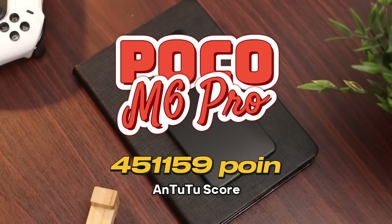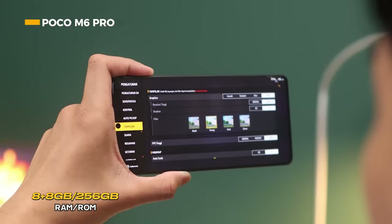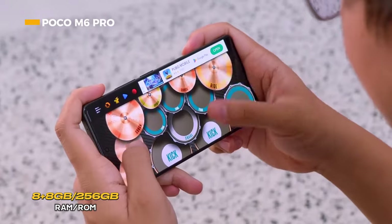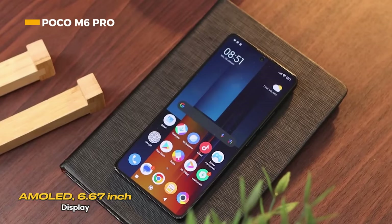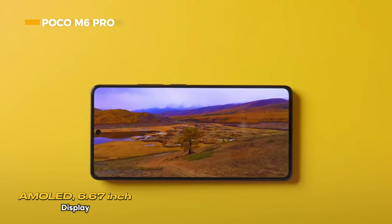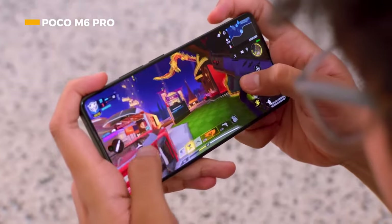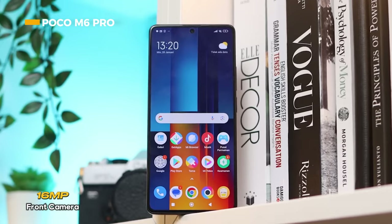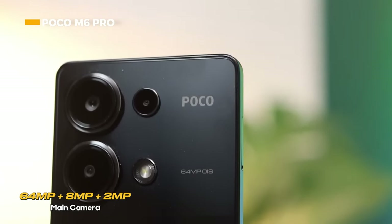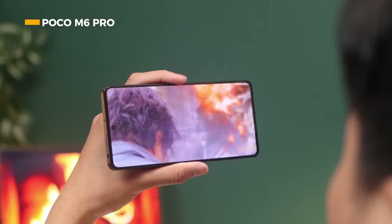The Poco M6 Pro could be an interesting choice in the mid-range class. It features a Helio G99 Ultra with 6-nanometer fabrication, 8 gigabytes of RAM expandable by another 8 gigabytes via extended RAM, and 256 gigabytes of internal storage. The FHD+ Flow AMOLED display measures 6.67 inches with 2400 by 1080 pixels resolution, 1300 nits brightness, and a 120Hz refresh rate, making it suitable for gaming. It uses a 16-megapixel selfie camera and a triple rear camera setup with OIS: 64-megapixel main, 8-megapixel ultra-wide, and 2-megapixel macro.